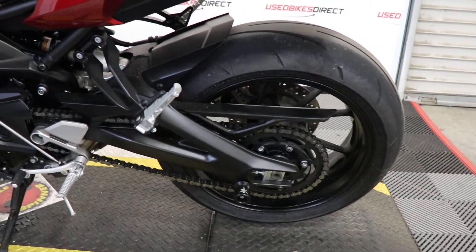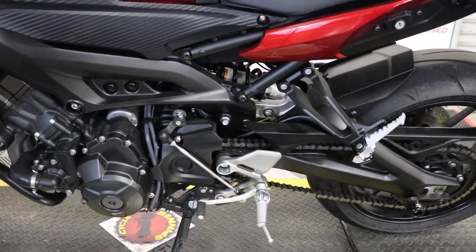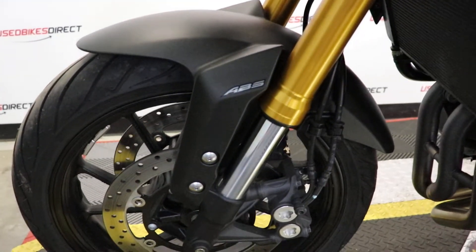So like I said, this is a 2015 model Yamaha FJ09. It's going to feature Yamaha's 847cc inline three-cylinder engine, so it is a triple. And that's going to be paired up to a six-speed transmission.